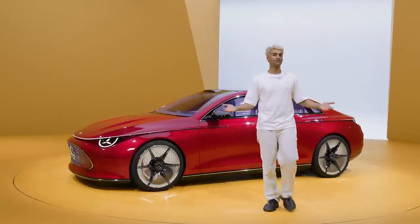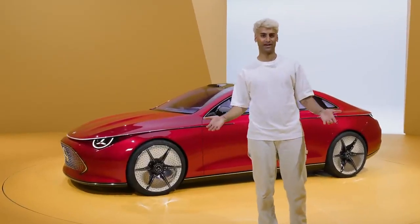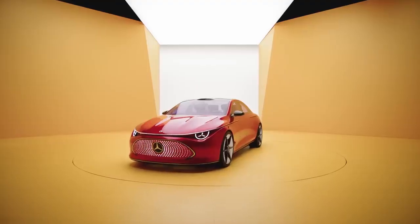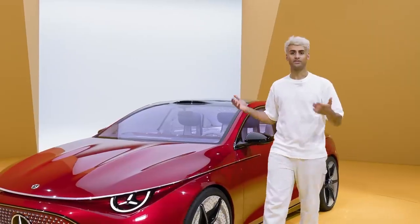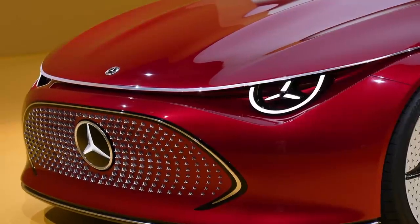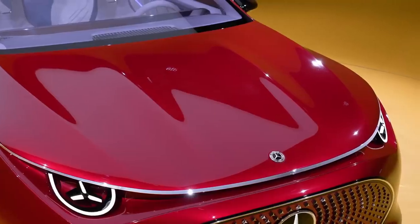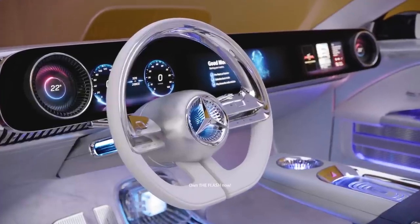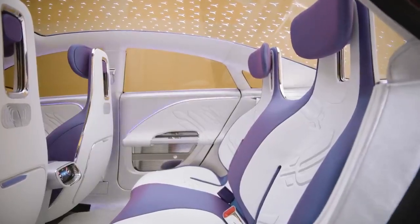This has been a look at the Mercedes-Benz Concept CLA Class, a peek into the future of Mercedes-Benz's electric vehicle lineup. This car is an escape, a companion, a piece of fashion — a car that reflects its driver, both with its distinct personality, future-forward innovations inside and out, and absolutely stunning, unique design elements.